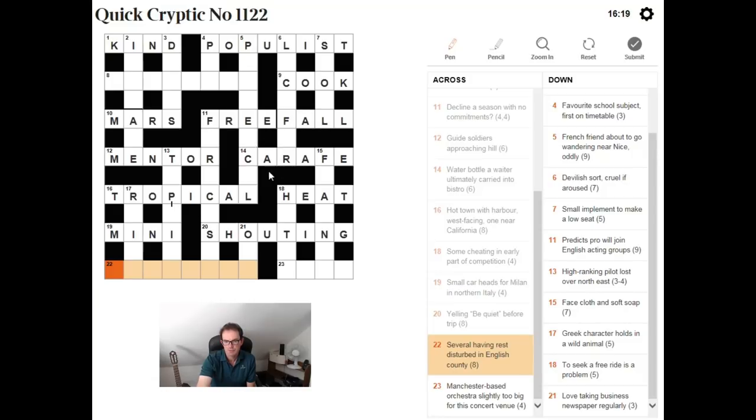"Several having rest disturbed in English County." The words "rest disturbed" very clearly indicate we need an anagram of the word REST somewhere. So I thought you needed a four-letter word meaning "several" followed by an anagram of REST, giving an English County. Several needs SOME, anagram of REST is SET, and we get SOMERSET, which is the answer.